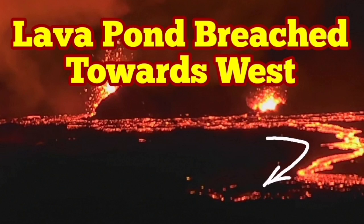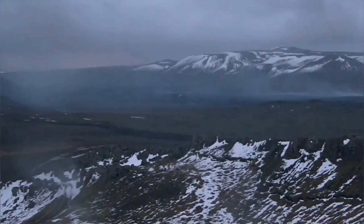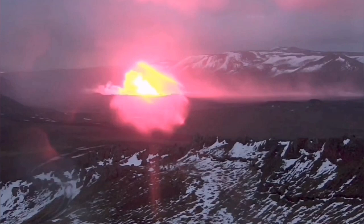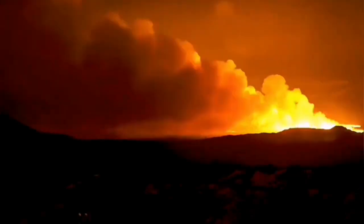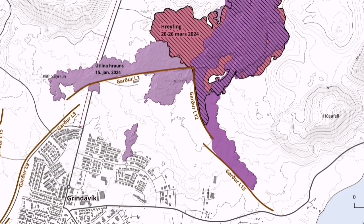When the latest eruption in the Sununka crater chain of the Svatsangi volcanic system in Iceland started, the direction of the flow was toward the south. That was the general direction that the magma was slicing through the earth, creating that chain of craters, and the lava resulting from that also flowing toward the south, until it faced this barrier in the rectangle — it couldn't go any further.